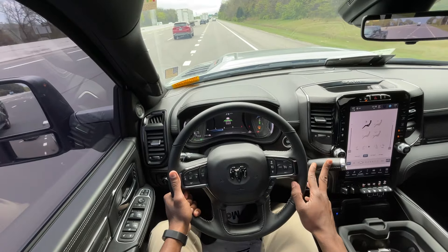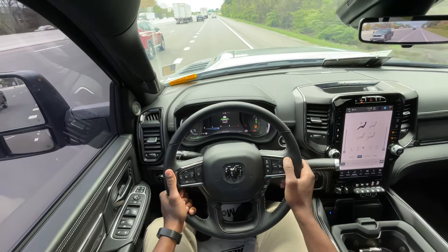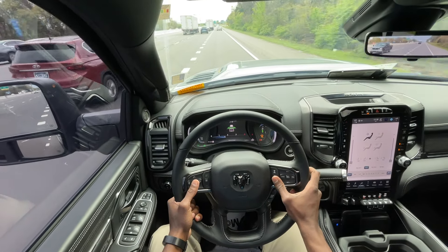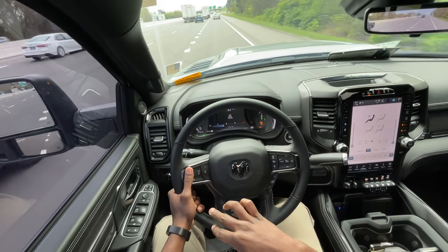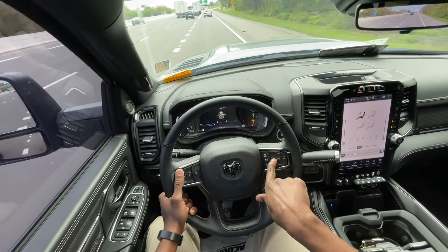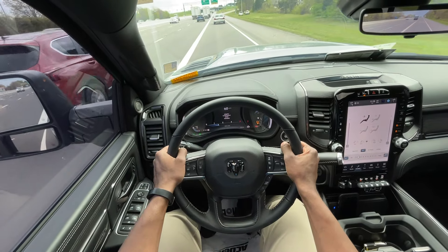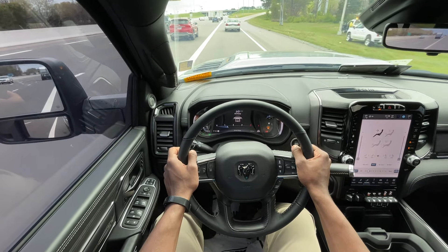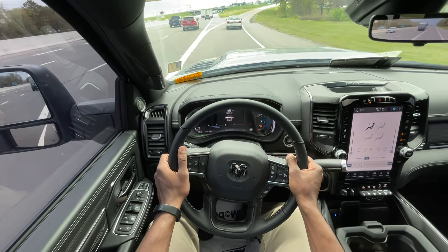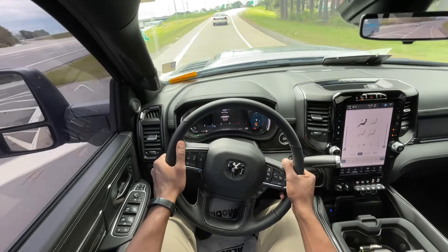One other thing I forgot to mention — this is a $106,000 truck — but when you have the vehicle locked and you go to unlock it, the tow mirrors extend out and you get a nice little light dance, just letting you know it's unlocked. Little things like that really help make it feel okay to spend this kind of money on a pickup truck.